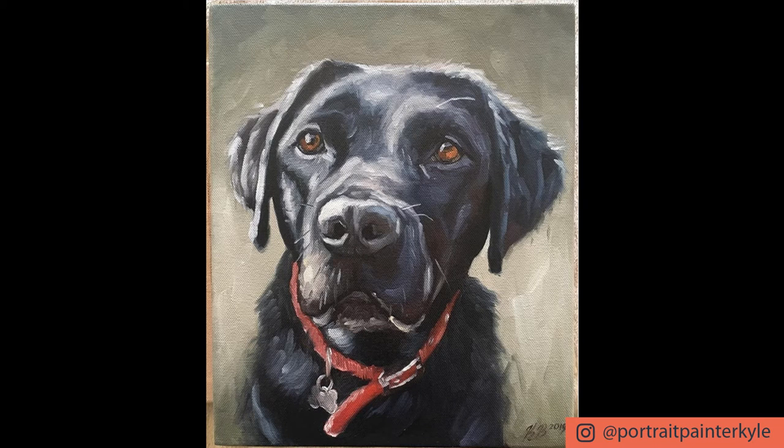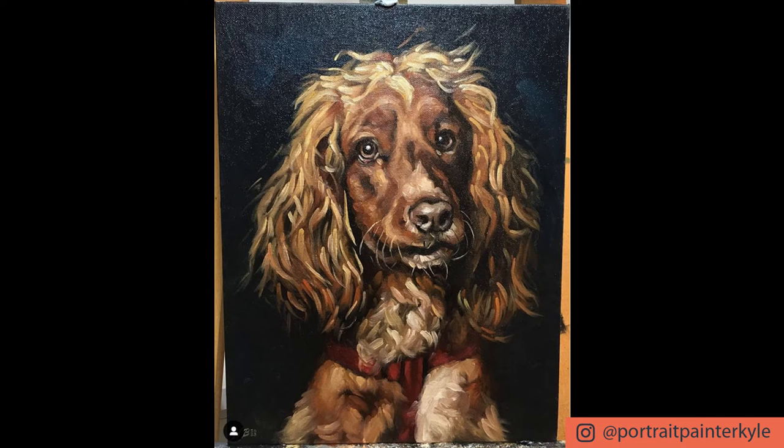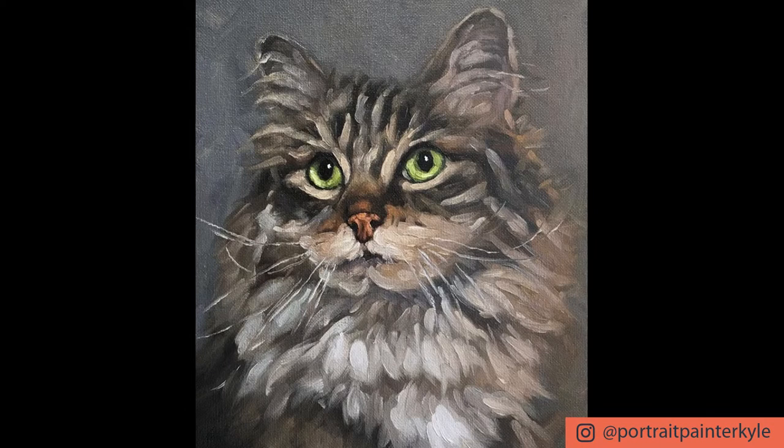Eventually someone asked me if I could paint their pet. It was actually someone my dad worked with, one of his work colleagues, and so I thought, well, I'll give it a go. It was the first time I'd ever painted an animal, and I did it and she loved it. She wrote me a letter saying how much she loved it and it made her cry. I kind of gave it to her as a gift and she sent me more than enough money for it. And that kind of made me think, yeah, there's something in this.